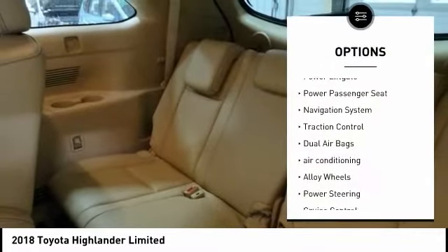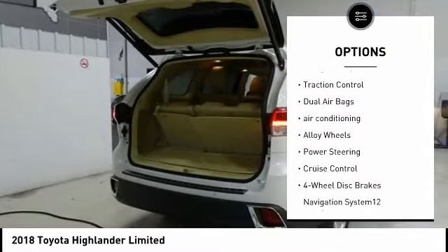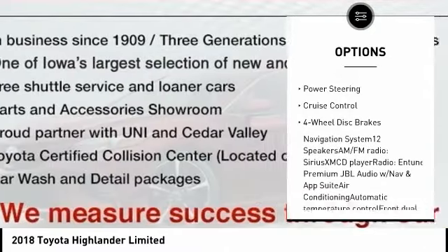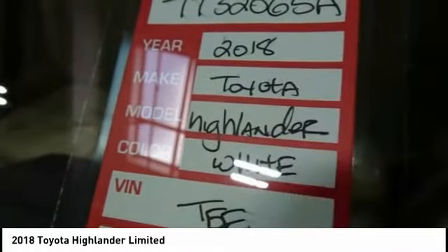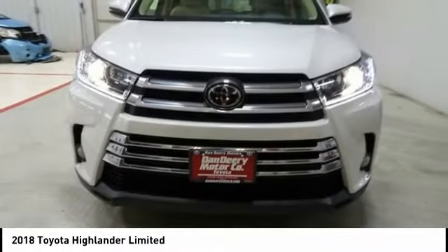Here are some of this vehicle's great options: power liftgate, power passenger seat, navigation system, traction control, dual airbags, air conditioning, alloy wheels, power steering, cruise control, and four-wheel disc brakes.